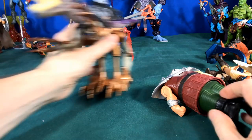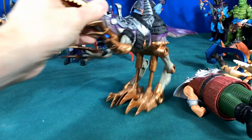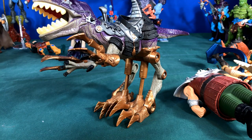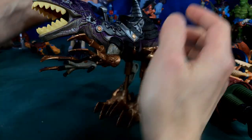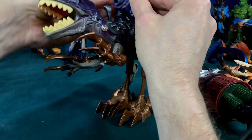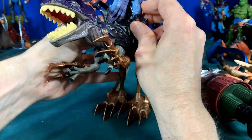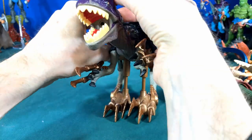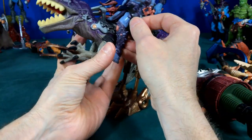Then we had cool things like this — you would take your Skeletor and strap him into this big giant raptor beast. You'd have to buckle him up of course, buckle up for safety.